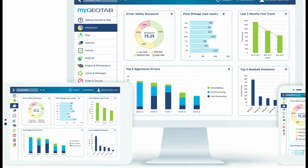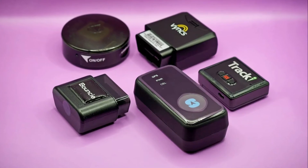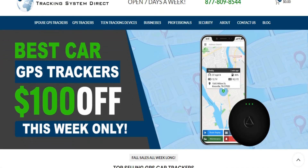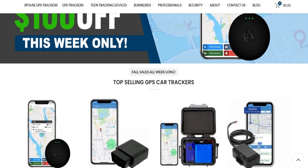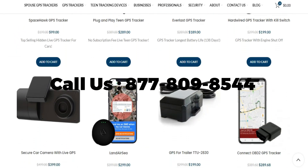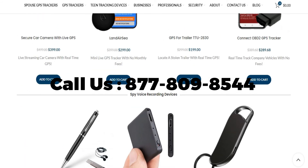Do you want to learn more about GPS car trackers, or secretly track a vehicle without someone knowing? If so, please give our security experts a call at 877-809-8544.